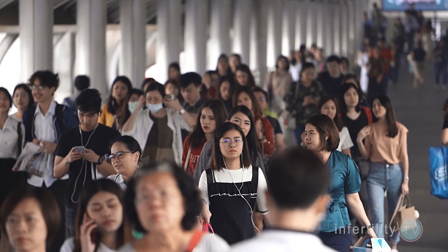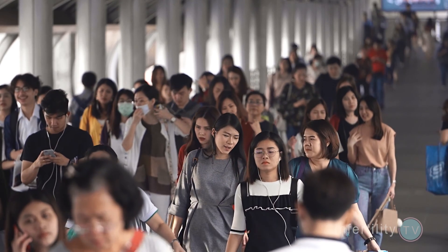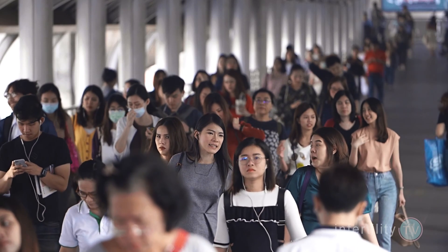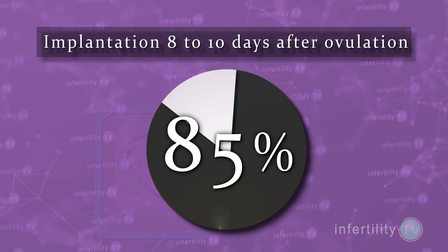Back in 1999, scientists followed over 200 women for six months. They tested them every day to determine the day of ovulation and for the earliest signs of pregnancy. They found the earliest evidence for pregnancy implantation was six days after ovulation and the latest was 12 days. 85% of implantations occurred 8 to 10 days after ovulation.